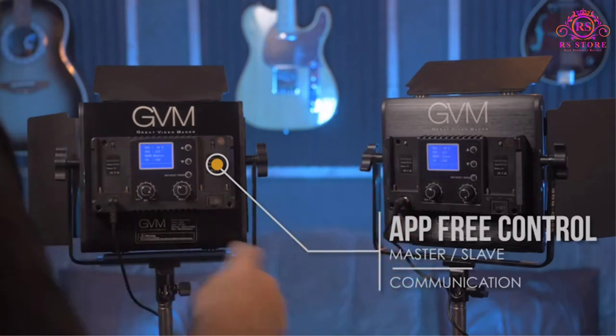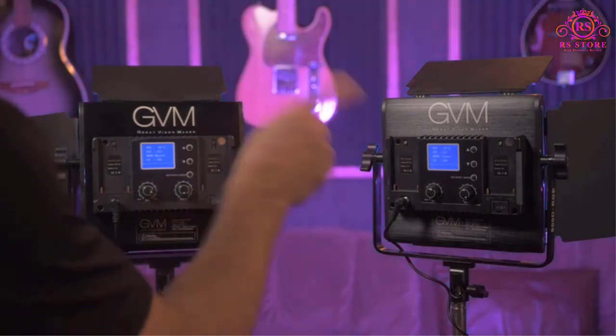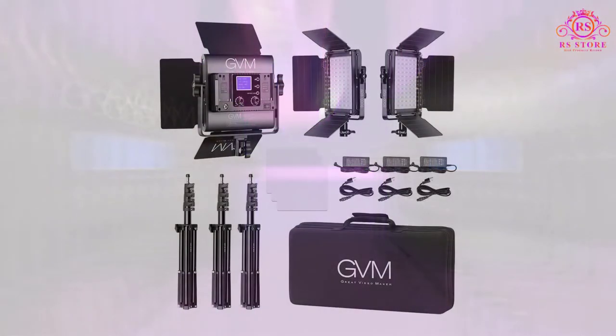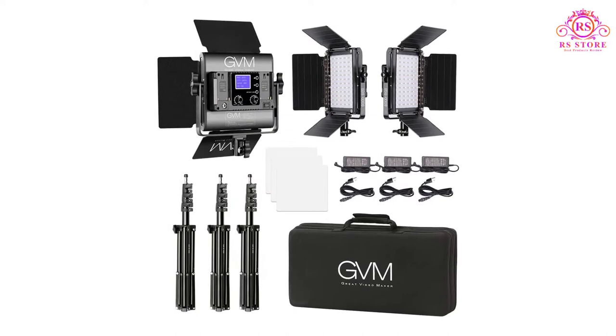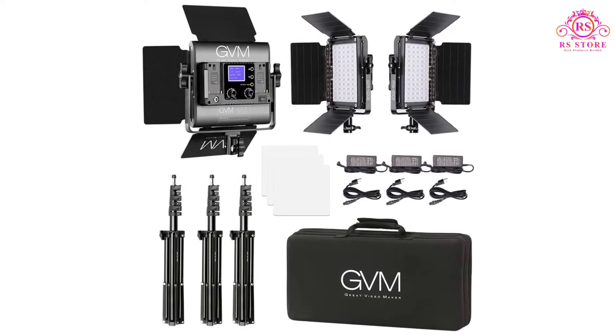For powering these lights, you can use an AC power adapter for continuous usage. It also supports Sony F750 and F970 batteries, but unfortunately those are not included in the box.